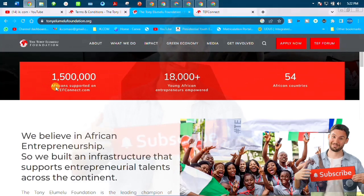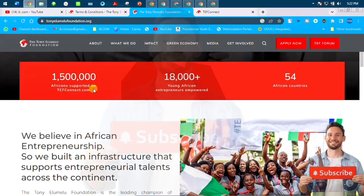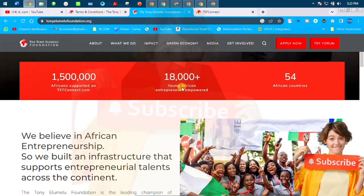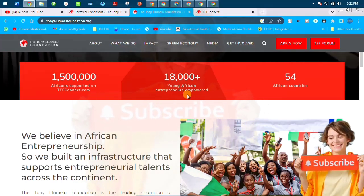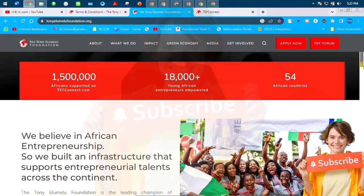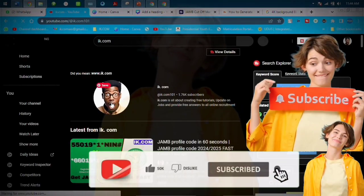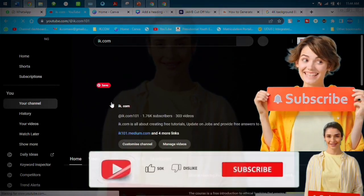The foundation believes in African entrepreneurship and builds infrastructure that supports entrepreneurial talent across the continent. This is the first phase. They have supported 1.5 million African youths across 54 countries in Africa. This is not a joke — I am a living testament; I went through the first stage myself.